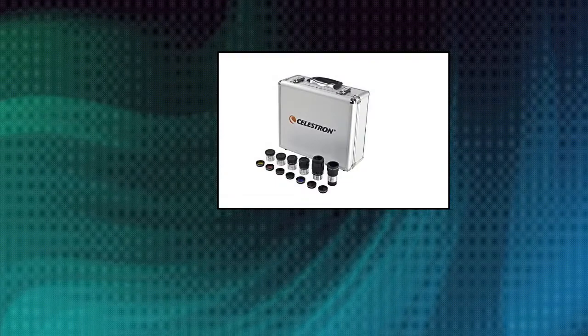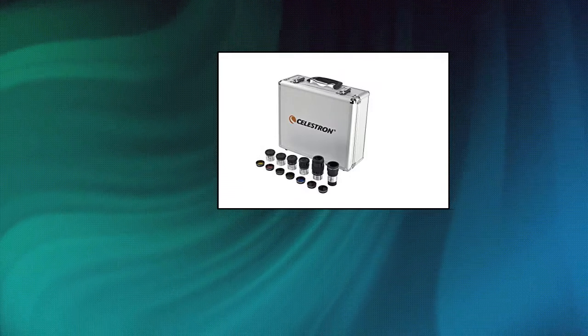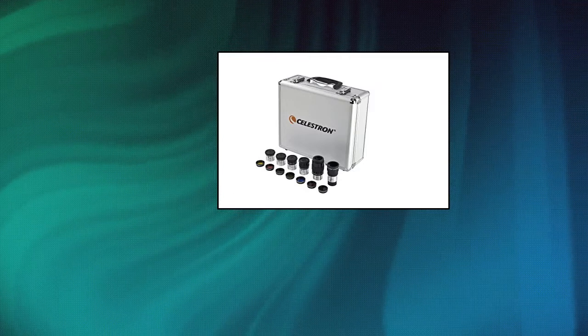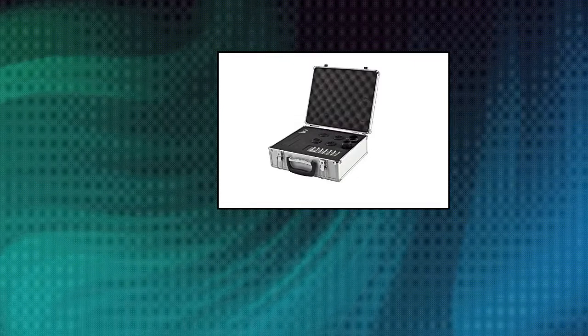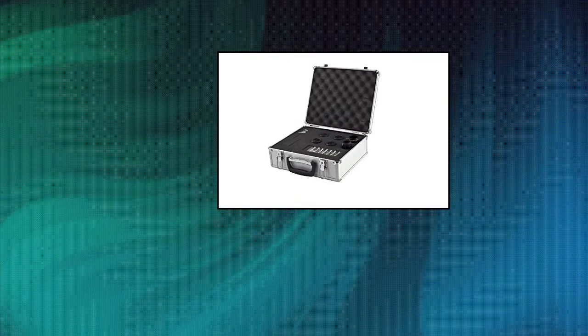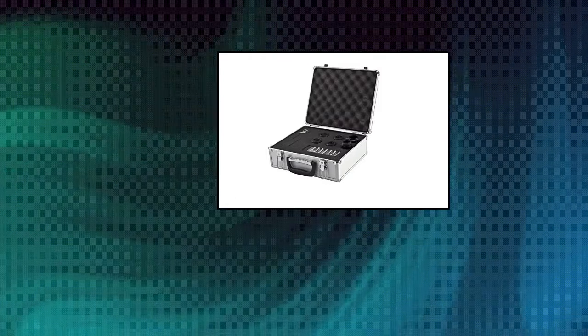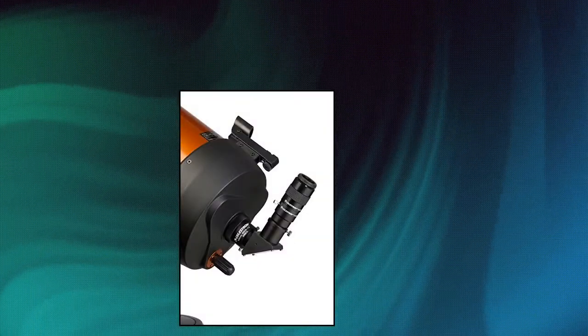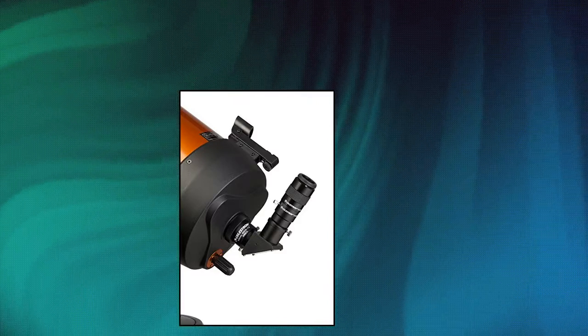Celestron 1.25 inch eyepiece accessory kit includes five Plössl telescope eyepieces ranging from low to high power, each with a four-element design and a 52-degree field of view. The included 2x Barlow lens can be paired with each of the five eyepieces or any 1.25 inch eyepiece to instantly double its magnification — it's like having 10 telescope eyepieces in your collection.